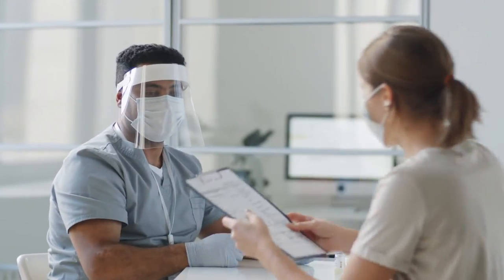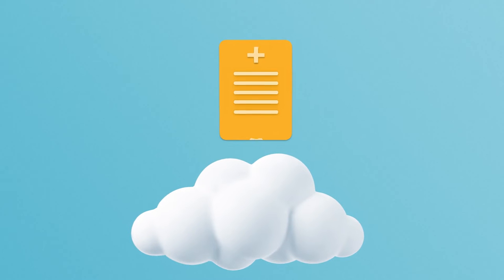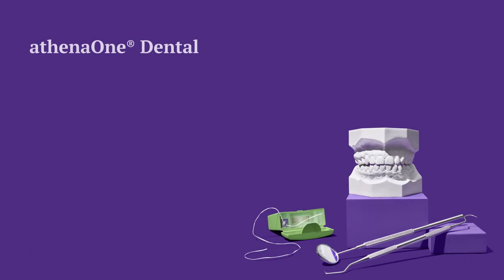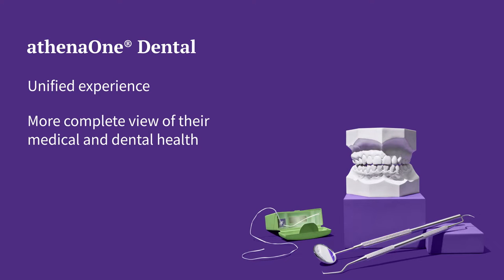Specifically designed for FQHCs, Athena One Dental provides a cloud-based, holistic medical and dental patient record so you can provide seamless, whole patient care. Athena One Dental delivers a unified experience for your patients and a more complete view of their medical and dental health for your providers.